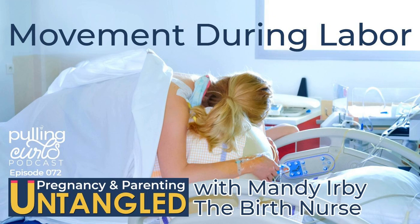Hey guys, welcome back to episode 72. Today we are talking about one of the most important things to do in labor — we're talking about moving it and grooving it. Welcome to the Pulling Curls podcast. I'm Hillary, your curly-headed host on the podcast where we untangle everything from pregnancy, parenting, and home routines.